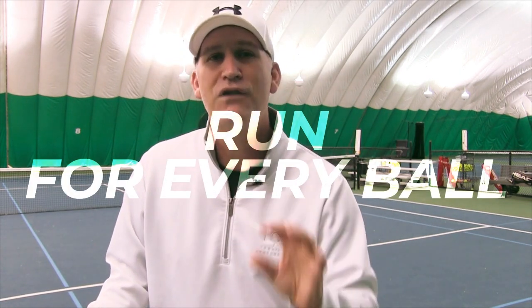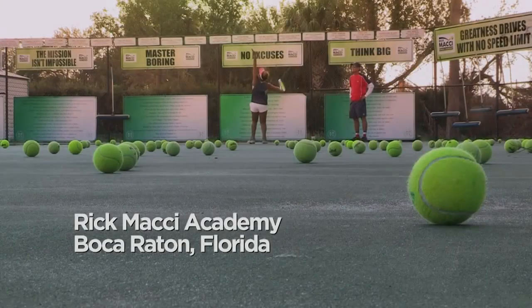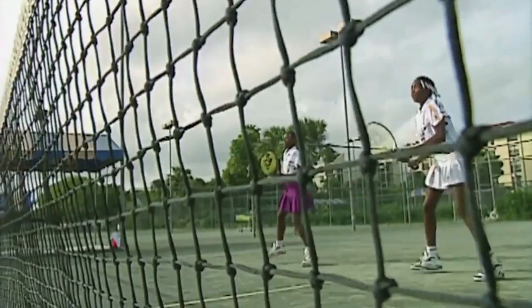Number two: run for every ball. The great Rick Macy — if you watched King Richard, he was the one who took Venus and Serena under his wing, took them out to Florida, trained them to become amazing. He also coached Andy Roddick. At his place, right there on the fence, it says 'run for every ball.' That's one of his big sayings, and it's so important.